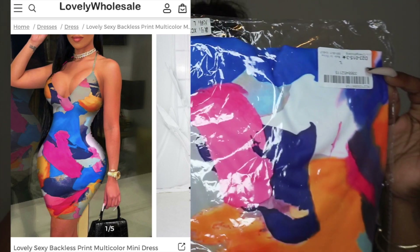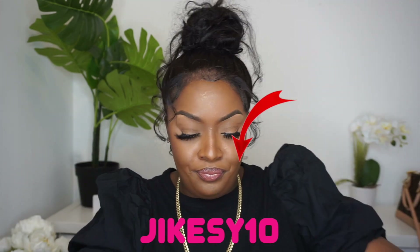The next piece — I'm excited y'all — because I've seen this and it just caught my eye. It's giving summer vibes, giving sunlight. I just can't wait to wear these pieces and take pictures. This one is called the Sexy Backless Print Multicolor Mini Dress — and if somebody asks me the size, it's large. Use my code JIKESY10 for 10% off. We upgraded from how Lovely Wholesale used to package things, but this piece is a little older so the packaging reflects that.